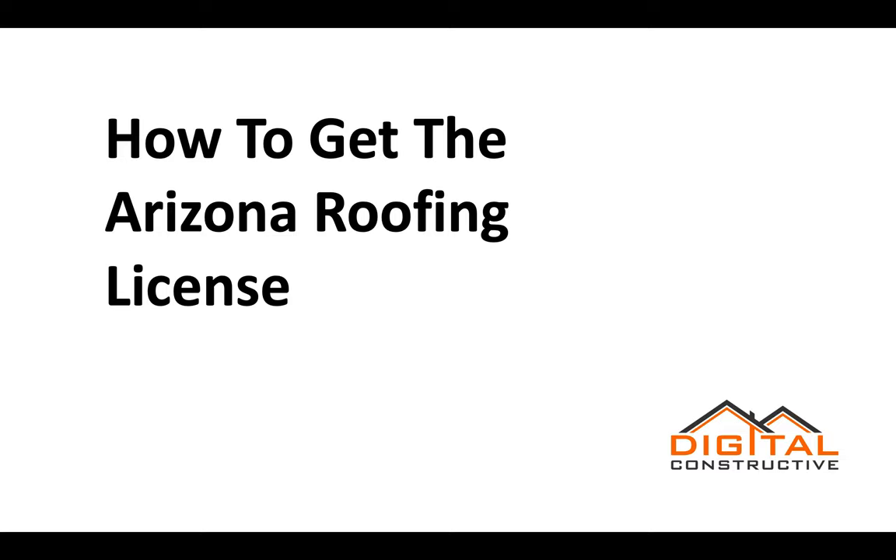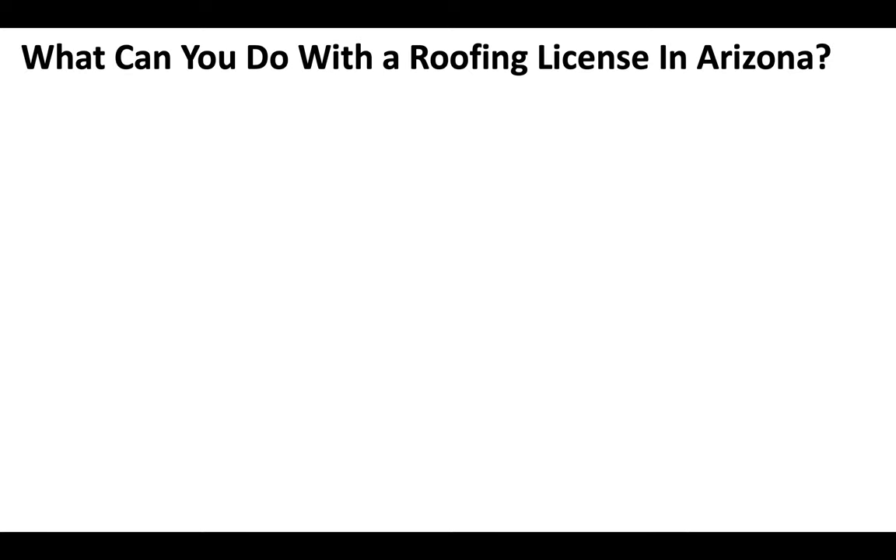Welcome to DigitalConstructive.com. In this video we're going to be talking about how to get the Arizona Roofing License. Now what can you do with a roofing contractor license in Arizona?